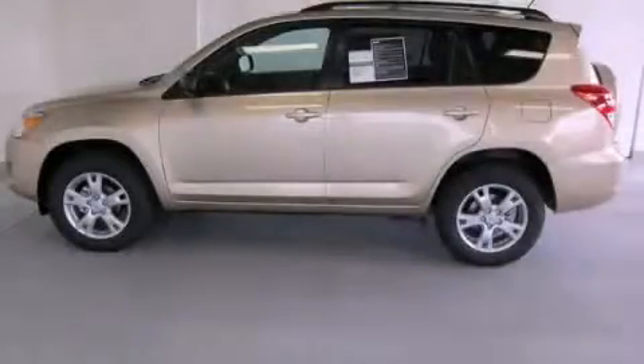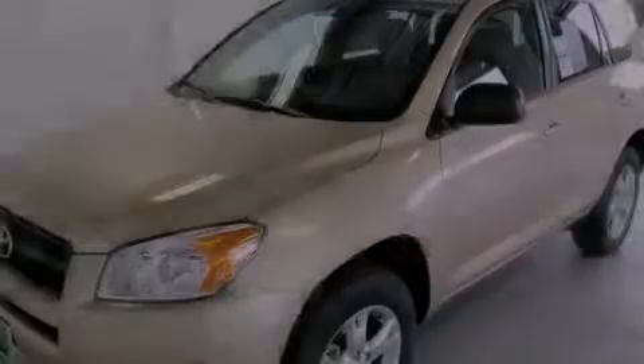This is a brand new 2012 Toyota RAV4. Safety, space, and comfort.